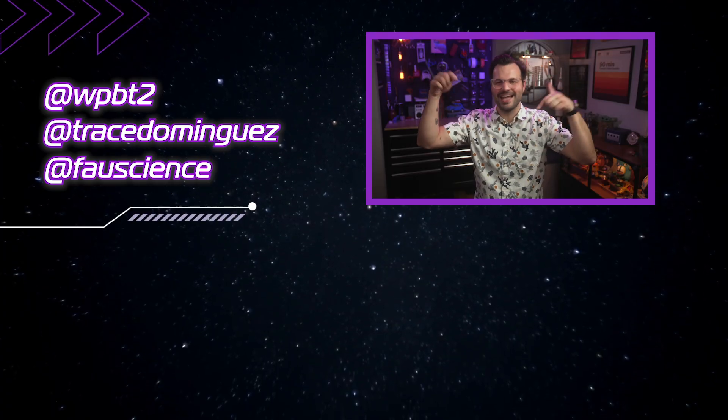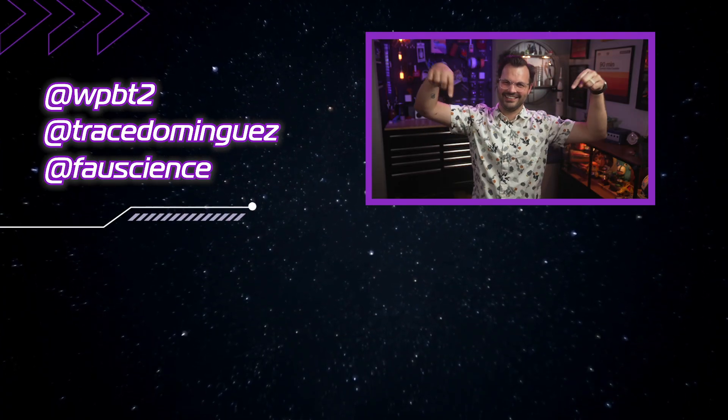For more Stargazers, click the video below. Don't leave me hanging. Come on, click it. There you go.